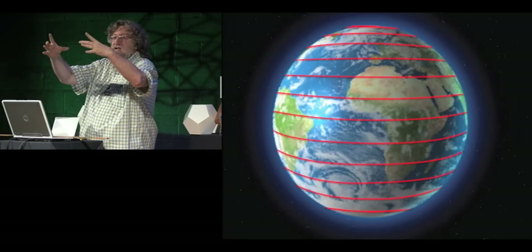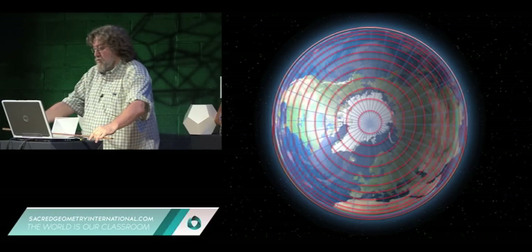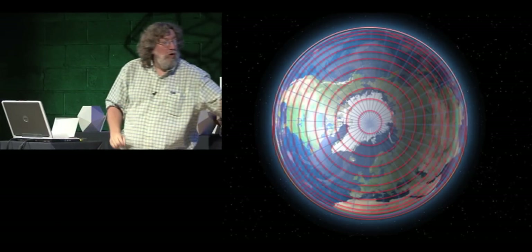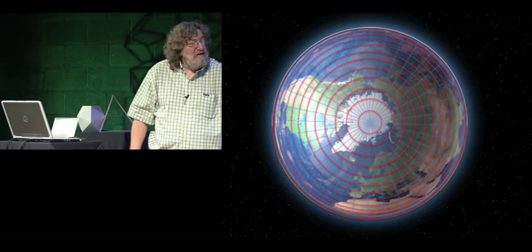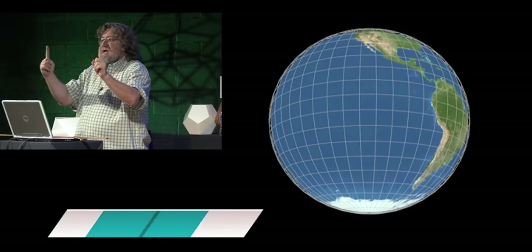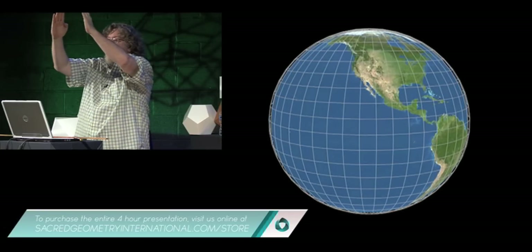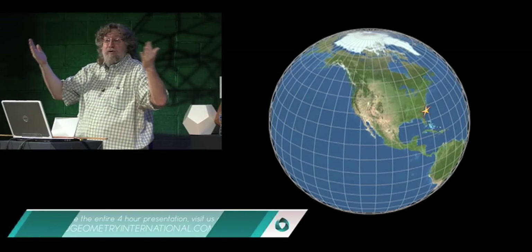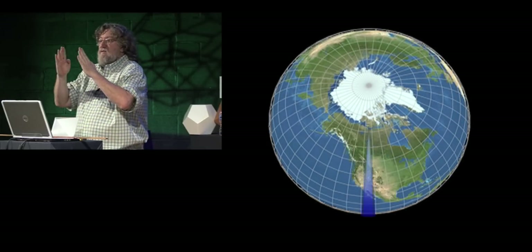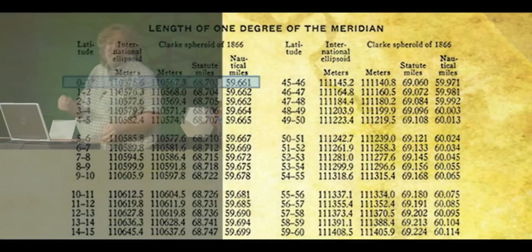Parallels are going to be circles, and the biggest circle is going to be the equatorial circle. As you travel towards the poles, those circles get smaller in size. Therefore, if you took the meridian lines — the dotted lines — the distance between one degree of meridians at the equator is going to be greater than that distance between the same two meridians at our latitude here in Atlanta, which is about 34 degrees north. As you travel further north, those meridian lines converge until you get to the north pole, where they meet and have zero distance between them.